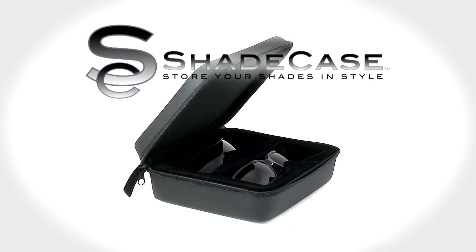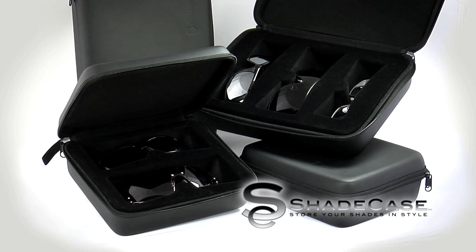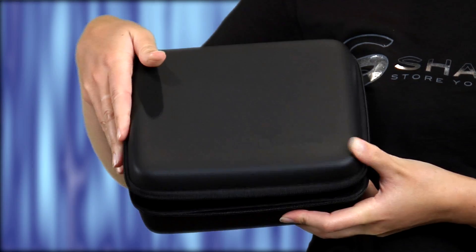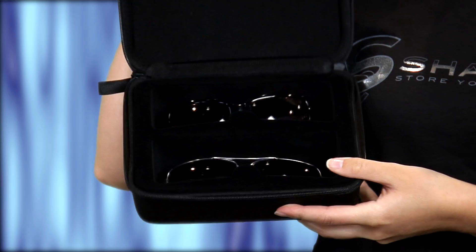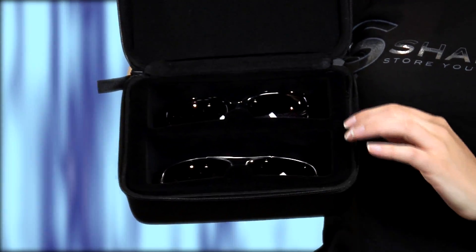Experience the revolution in eyewear care. Protect your investment with Shade Case. It's the only multiple sunglass carrier on the market. Store your designer and performance eyewear in a high quality, tough, compact case with a gentle foam interior to prevent scratching.